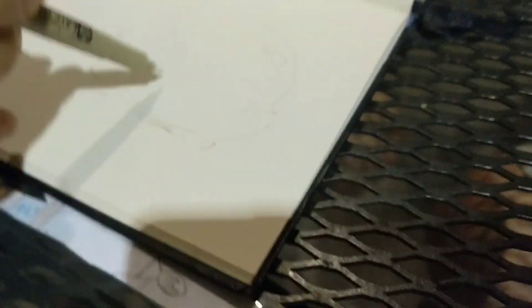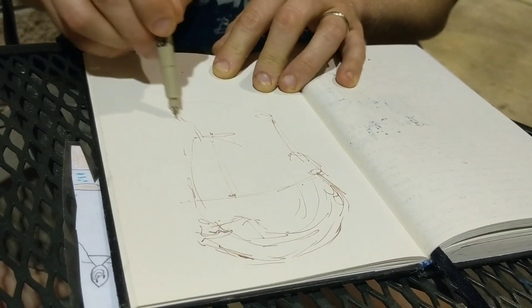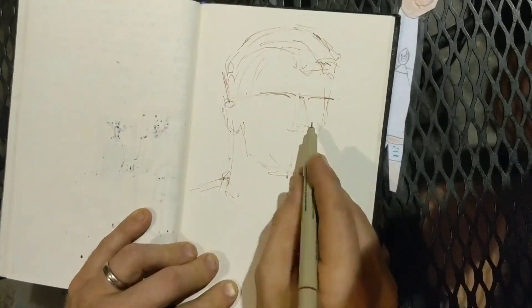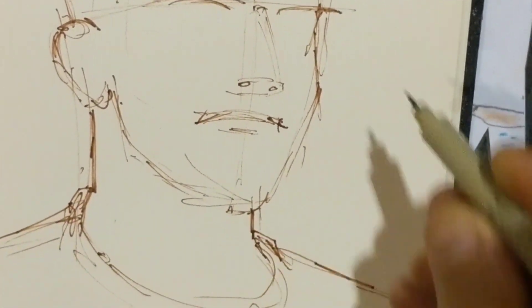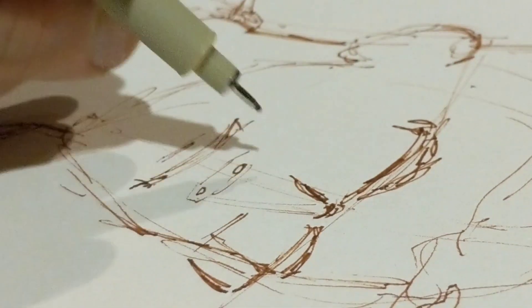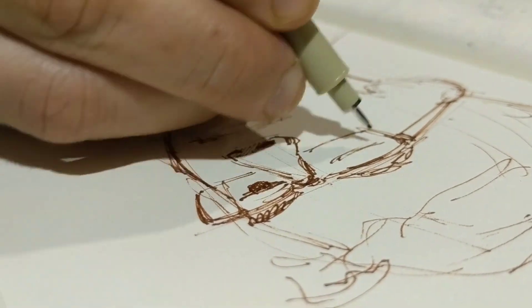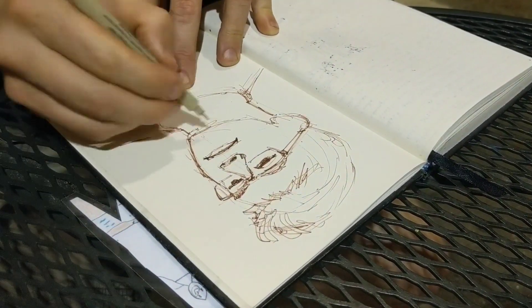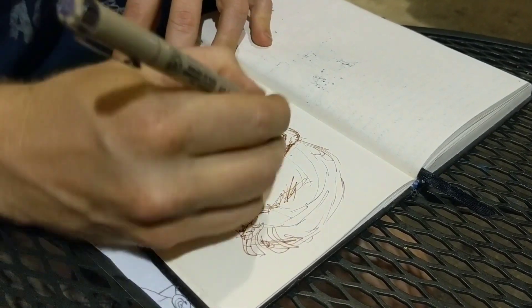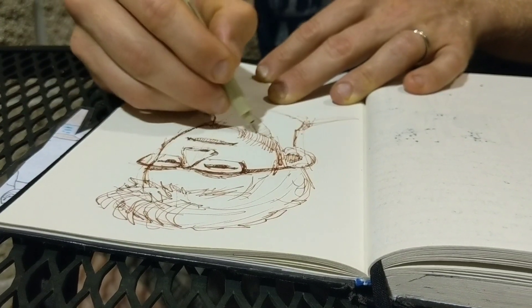Now, you might be asking yourself, what if my drawing turns out bad? Well, we'll discuss that in round three, where Marshall draws James. No, I'm just kidding. If your drawing turns out bad, that's obviously not the preferred outcome, but you have learned something from it. You drew, you did a bad drawing — that's okay. We all have bad experiences. It's not going to be perfect every single time, but you do it because it's important and you learn from it and it needs to be done.